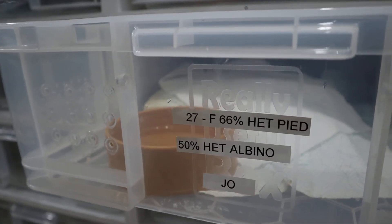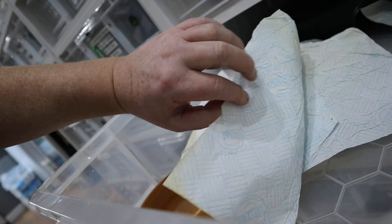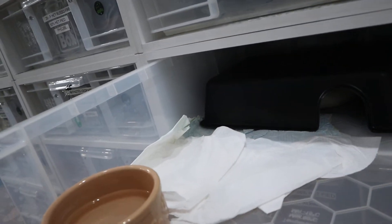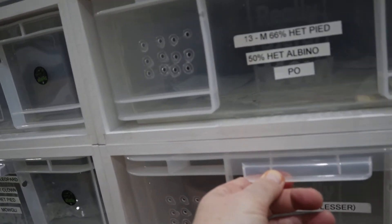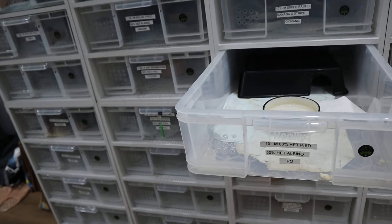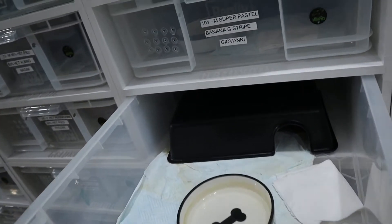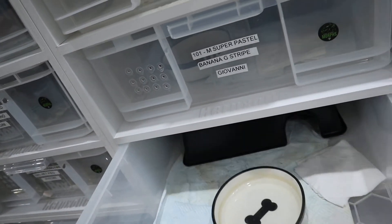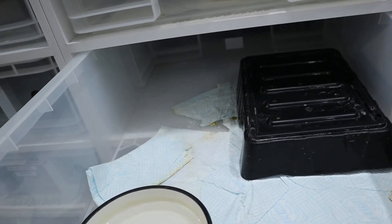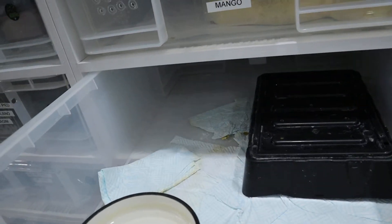Jared's Joe is 66% het pied and 50% het albino - she's using just her paper hide, not her plastic hide. She's put on good weight, she's about 1200 grams. We've got Topaeus as our super lesser male - he loves his hide, he always did love his hide. It's interesting how some snakes prefer to be hidden away and others are happy to be out. Poe is our 66% het pied 50% het albino male - he's using his hide and loving it. Giovanni, our super pastel banana G-stripe - he's in there enjoying the space.